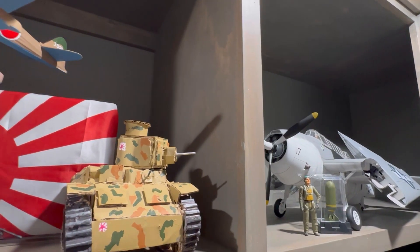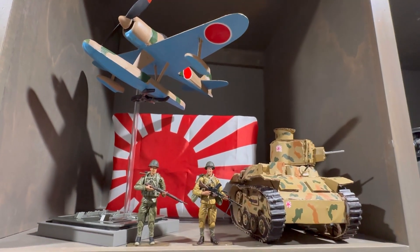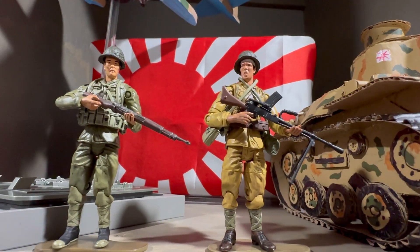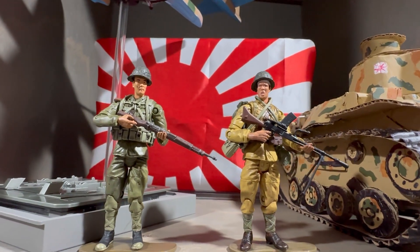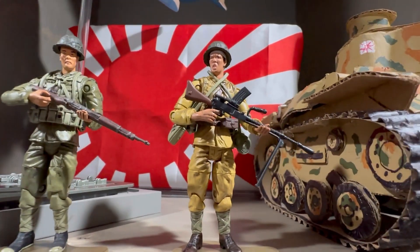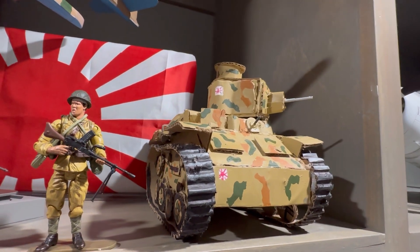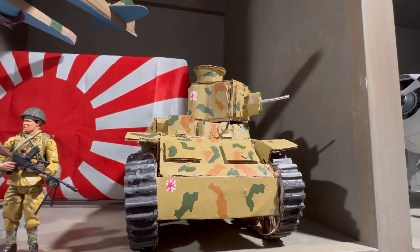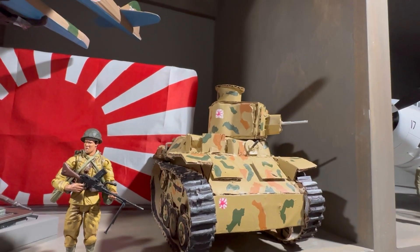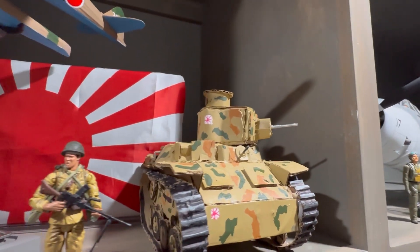The last shelf for my 1/18 scale collection is my Japanese World War II display. The only things actually made by a company are these two figures from 21st Century Toys - two Japanese Marines, very nicely detailed, one with a machine gun and the other a rifle. But this is a Haggo tank - it was actually a homemade tank. I could not find a 1/18 scale Haggo anywhere, so I made one. It's probably not to scale, but it looks good and it's just going to have to do for now.